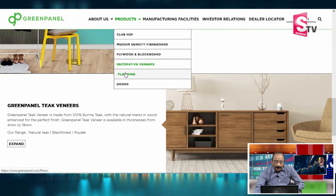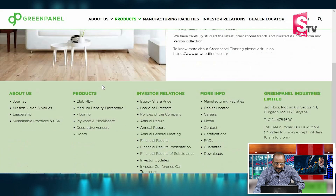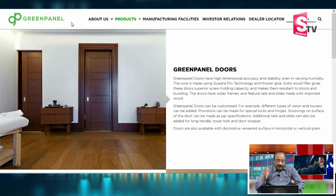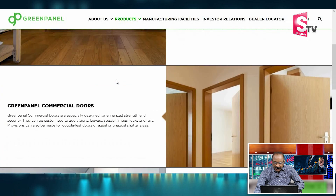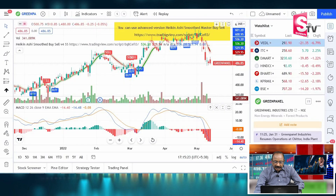In addition to panels and veneer, there are also flooring products. These include tiles, marble, wooden floors for master bedrooms, halls, and bedrooms. The company also supplies doors. Looking at the Green Panel stock graph at ₹486.85, let's move to the next company.